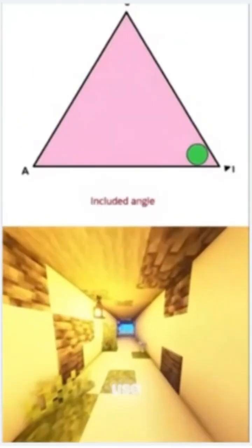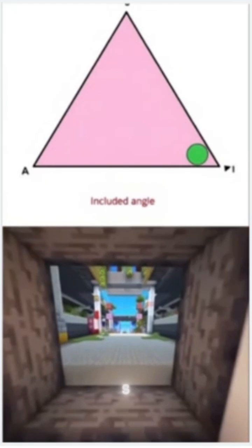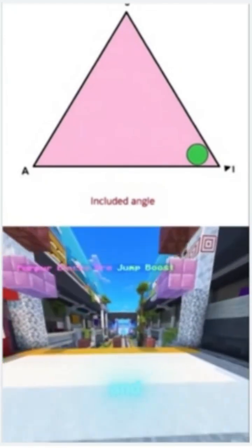To prove this, we use four main shortcuts: SSS, SAS, ASA, and AAS.